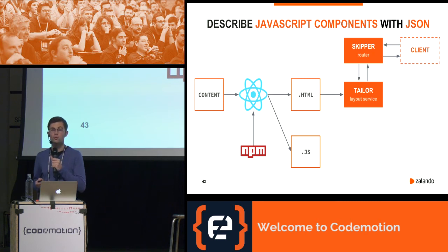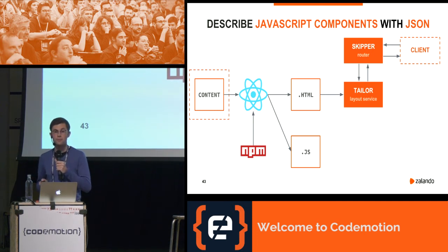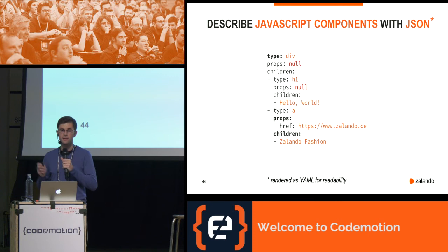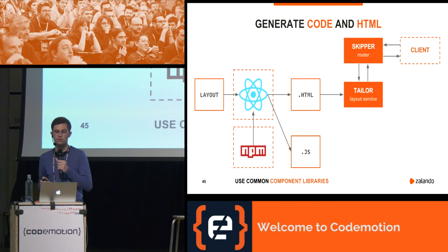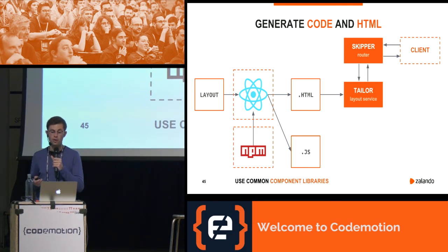Because the fragment is supposed to use only existing JavaScript components for the content of the website, we start by describing the components we want to use with basic JSON. If we take React components for example, we can show they are easily described with JSON. Every component has only three attributes: the type — which can be the name of a DOM element like div or h1 — a set of properties or props such as HTML tag attributes, and a list of children with more components or simply strings. The next step is for the fragment to take those JSON descriptions and transform them into the JavaScript and HTML that will be sent to the Tailor layout service, including code from common component libraries on NPM.